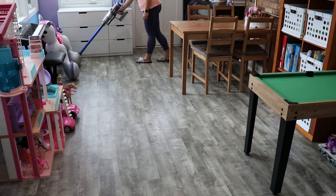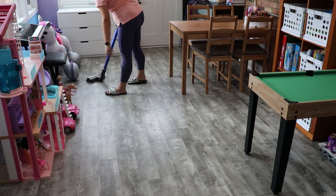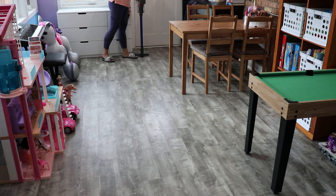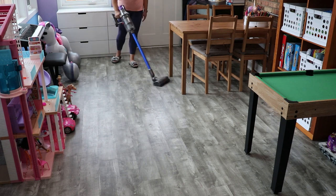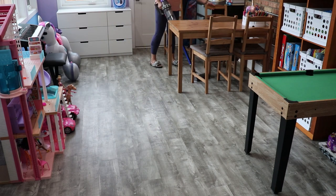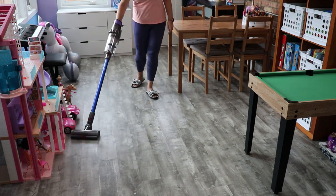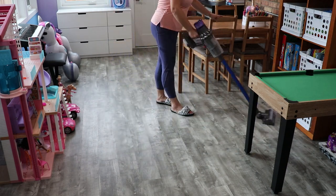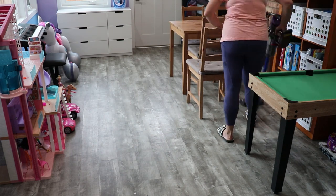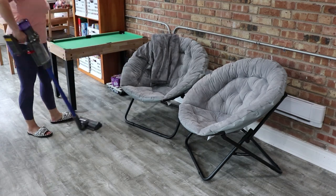I think our playroom is still one of those areas where there is, in my opinion, too much stuff — but compared to what it was about a year ago, it's much much less. We got rid of a lot of stuff after Christmas last year. The majority of things they have they do play with. We got into a good routine where about every six months we go through the stuff — we did it in December and again over the summer.